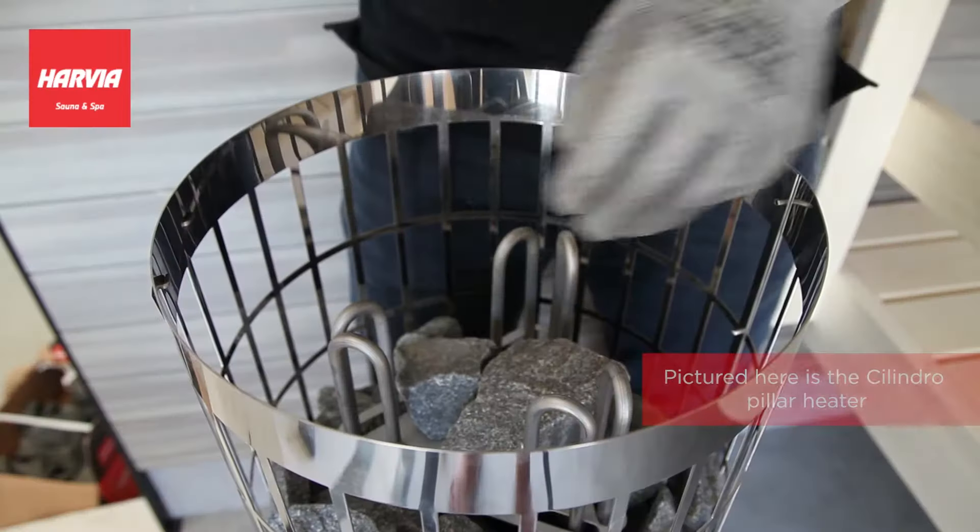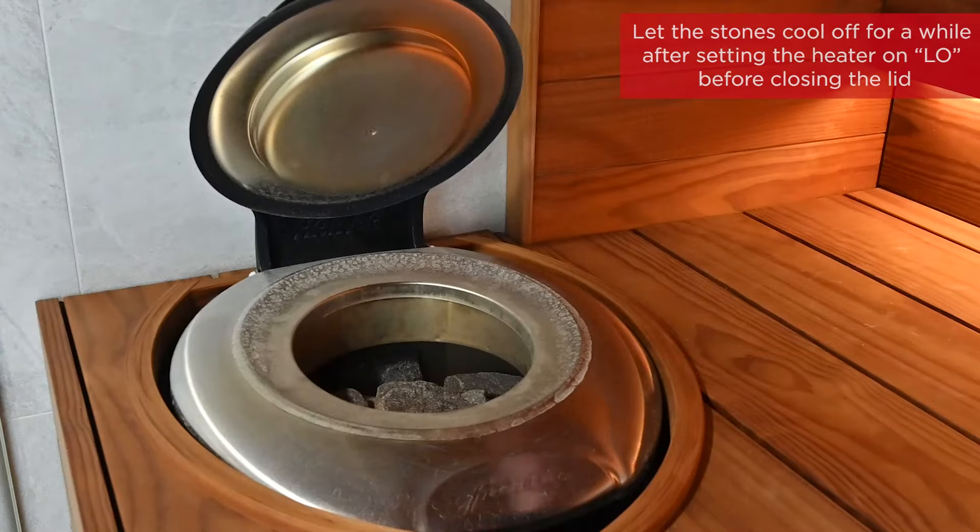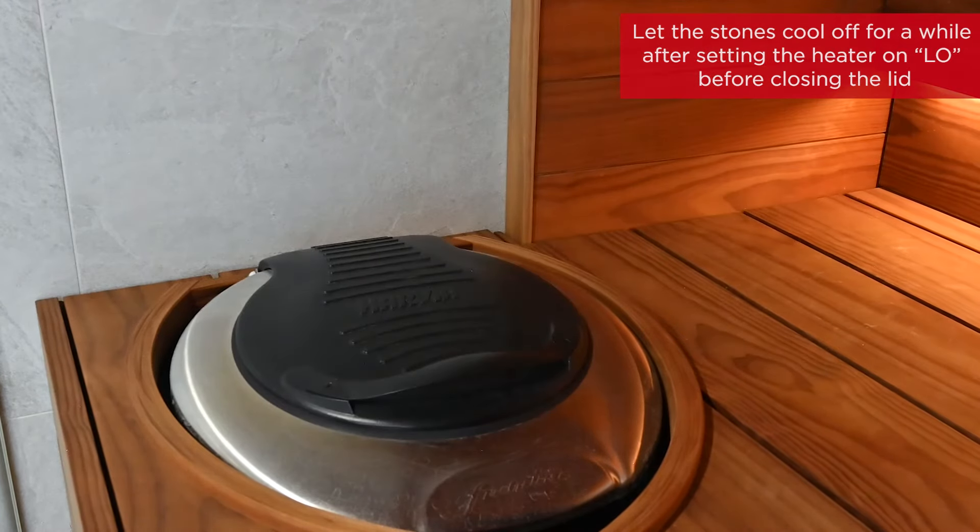Like in all saunas, maintenance helps improve efficiency and provides the best experience. Like with all heaters, sauna stones should be checked annually for erosion and replaced when necessary. With the Forte, it's also recommended that the stones be restacked annually to achieve proper airflow, and that the stones are dry whenever closing the lid after use.